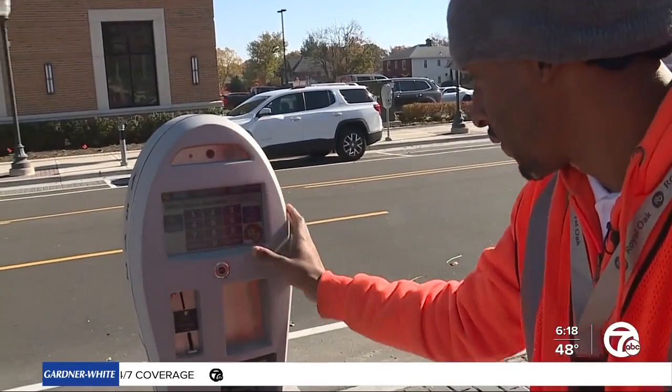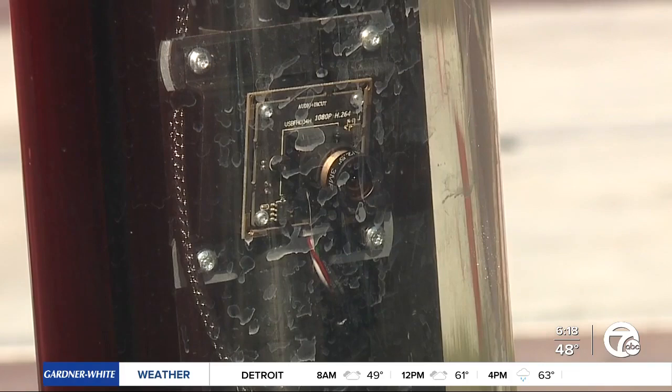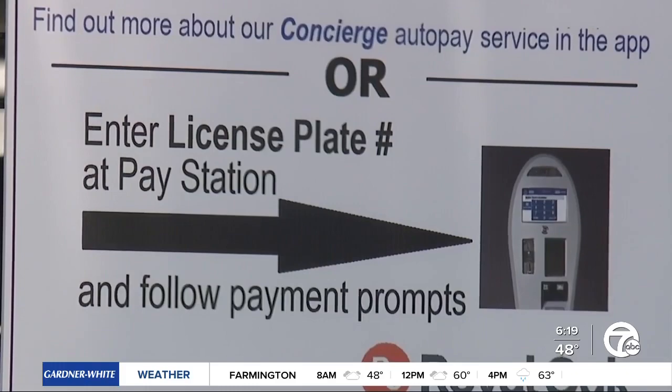Royal Oak hasn't always had the best reputation for parking, and this is our attempt to kind of help fix that. So what happens when you don't pay the meter after it turns red? They're in violation after 26 minutes. The meters have cameras inside and take a picture of your license plate. You'll get a ticket in the mail.